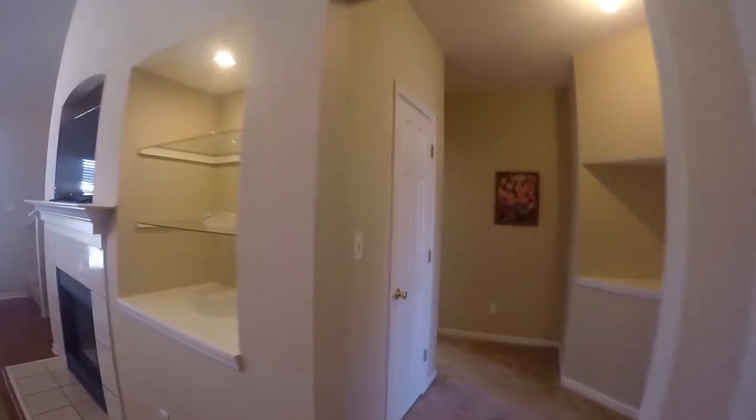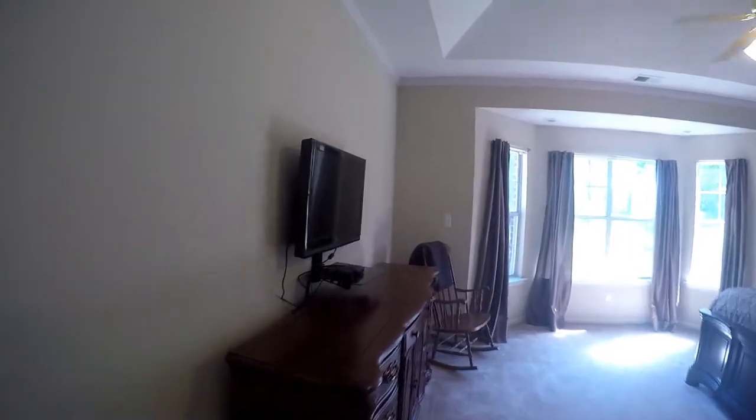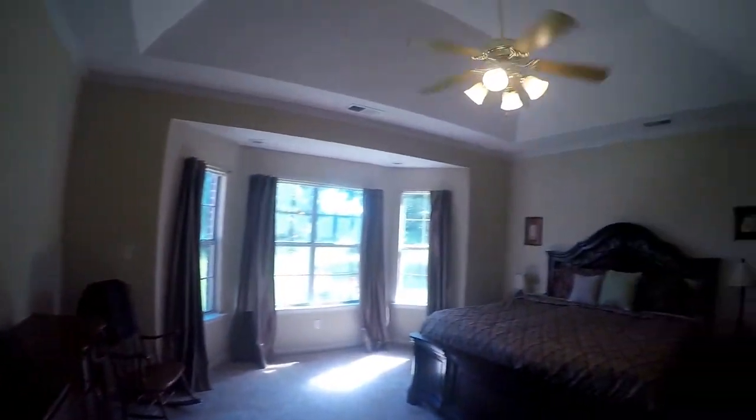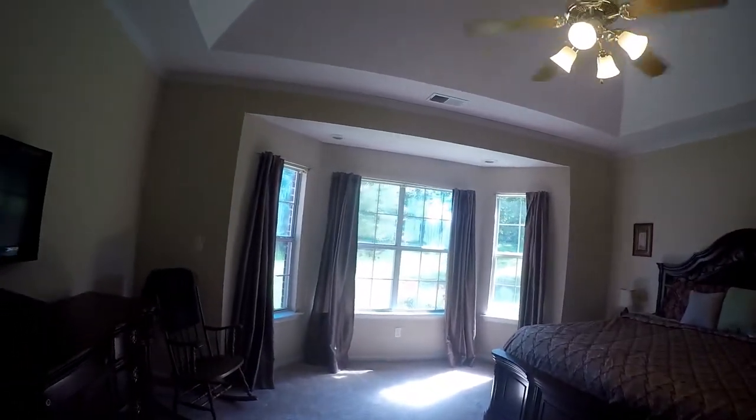Next we're going to go visit the master suite. Here's the master bedroom with beautiful vaulted tray ceilings and again, some more bay windows.